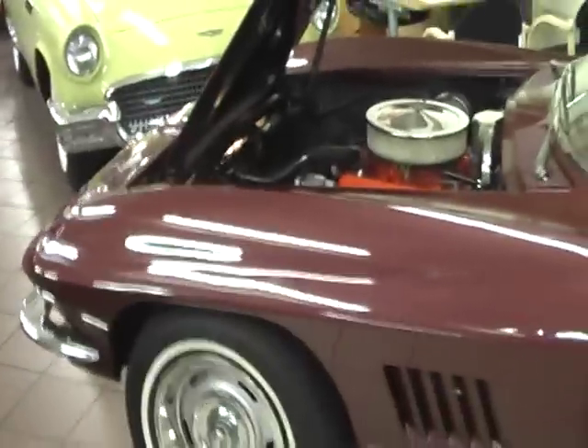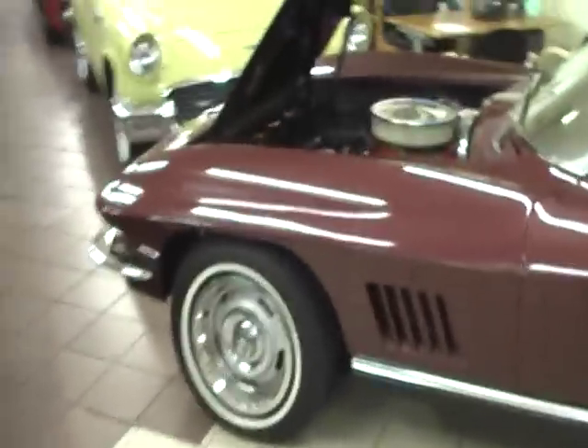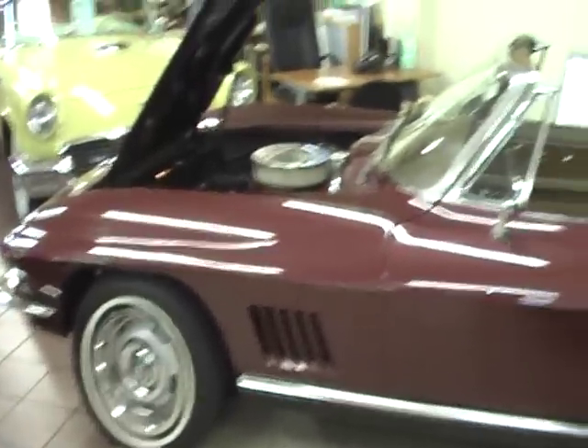We are proud to offer this fabulous 1967 Corvette Roadster here at Fleming's Ultimate Garage. Our website is www.fug123.com, our telephone number is 301-816-1000.